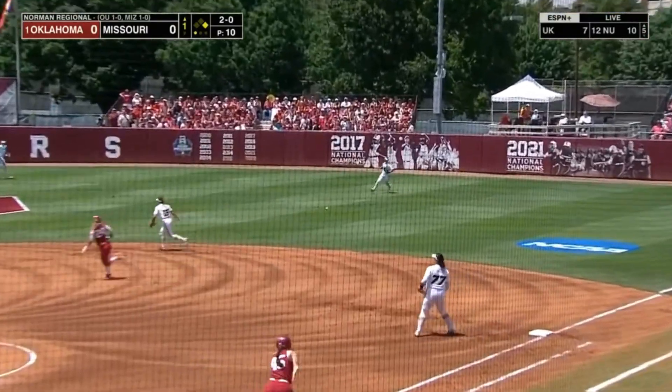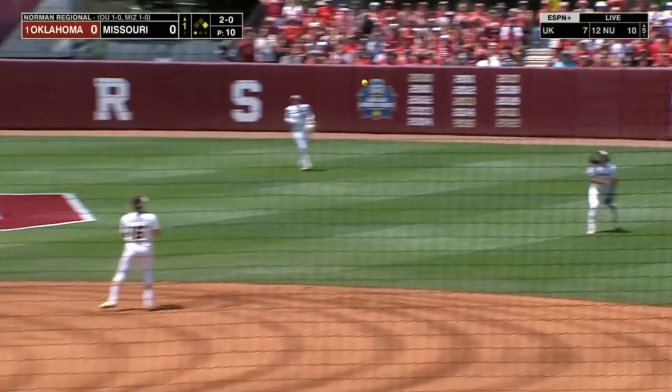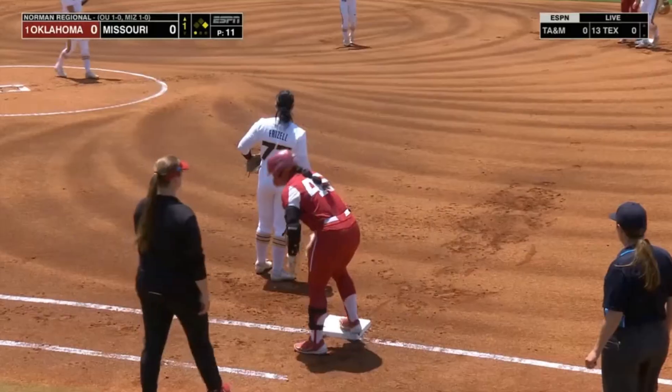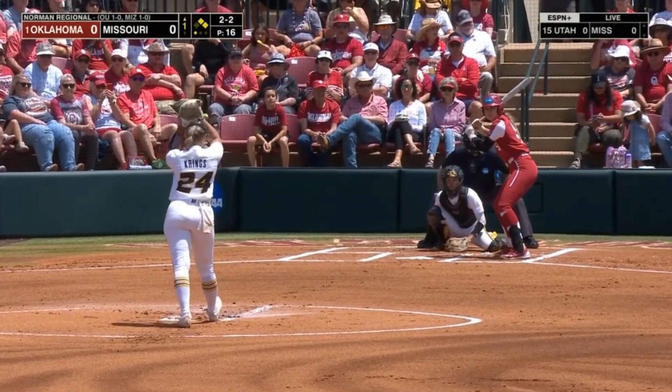The count is 2-0 to Lee. She finds a gap into right field — a hit for the six-time national champs.